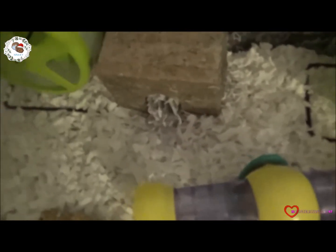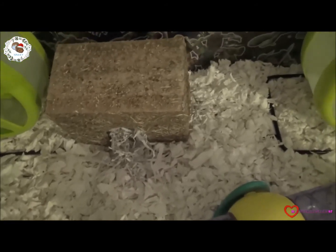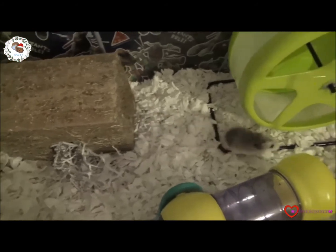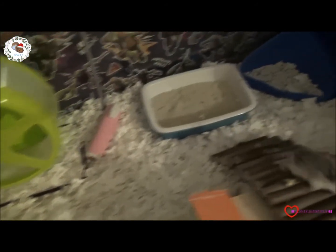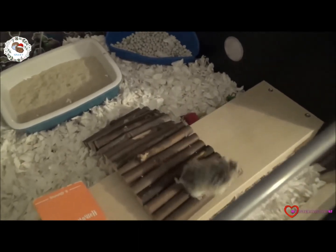I'm just catching up on videos at the moment — cage shorts and things. Cinnamon's cage shorts especially, which I've been doing for two months, and of course I've got to do Bella and Cupcake's cage theme for this month as well.